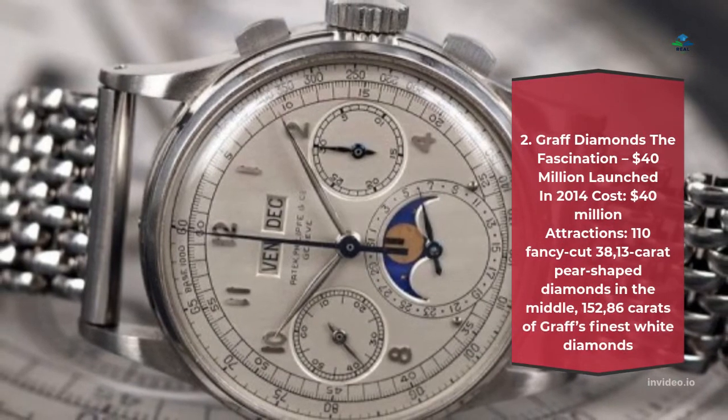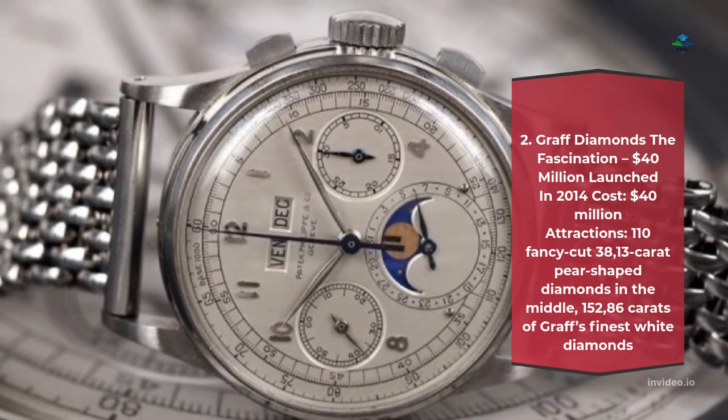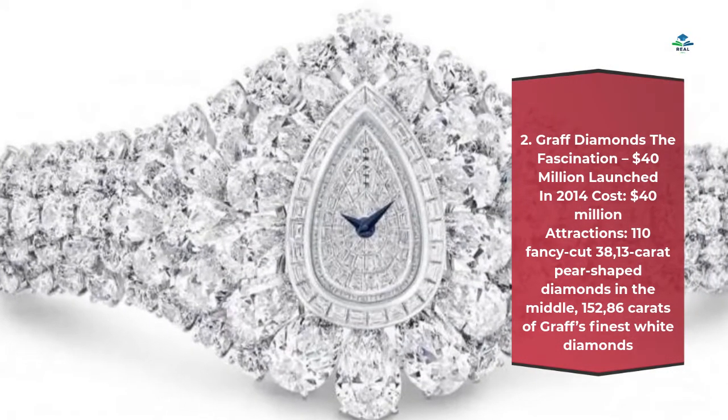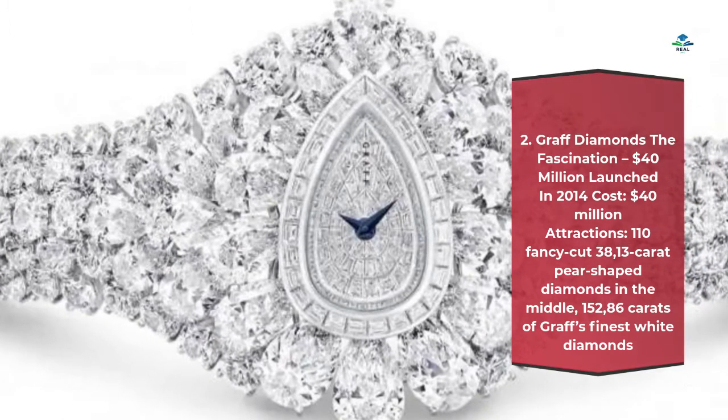Number 2: Graff Diamonds The Fascination – $40 million. Launched in 2014, cost $40 million. Attractions: 110 fancy cut diamonds, a 38.13 carat pear-shaped diamond in the middle, and 152.86 carats of Graff's finest white diamonds.